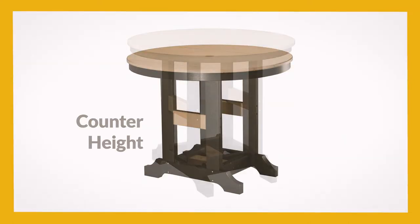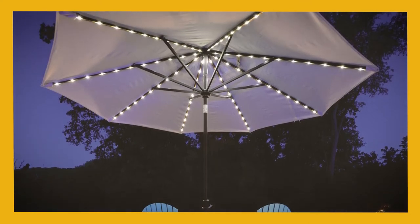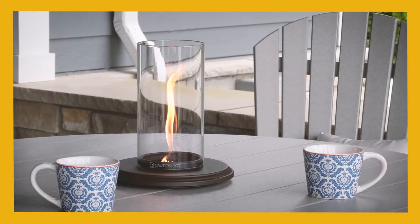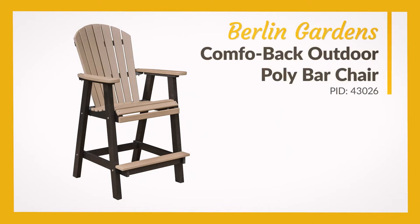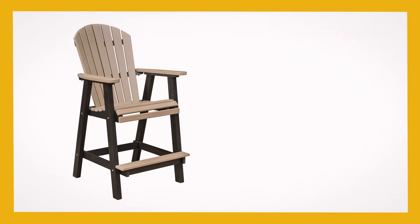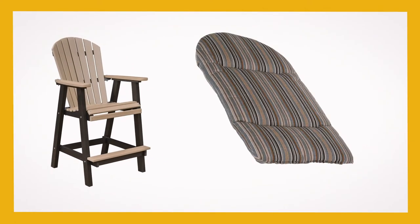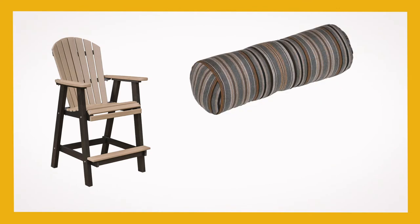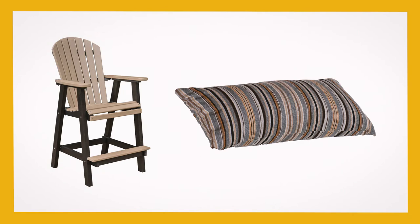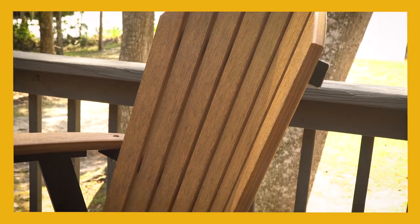Next, select either counter or bar height. Finally, add accessories in the center of the table, such as an umbrella or a fire feature. Likewise, the Berlin Gardens Comfo Back Outdoor Poly Bar Chair offers several options and accessories. Choose your slat and frame colors, then add back or seat cushions. Enhance your comfort with a throw pillow, neck pillow, or lumbar pillow. A fabric water repel spray and extreme clean spray are also available with these poly products.